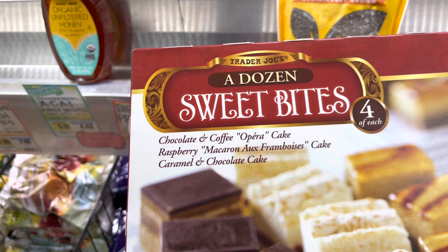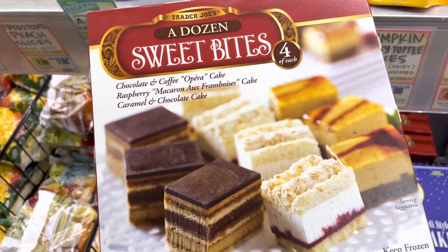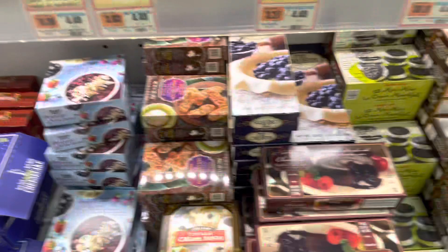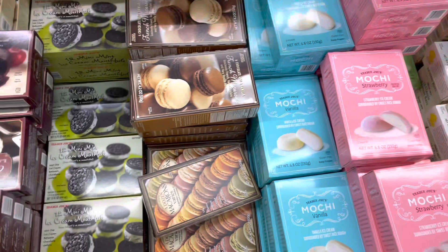It sounds sweet, but I'd rather just make a cake myself. Do you see so many sweets? All the good sweets — this looks so good. But I'm gonna resist. I love this but I'm gonna stick to my diet. It's so hard but I'm going to.